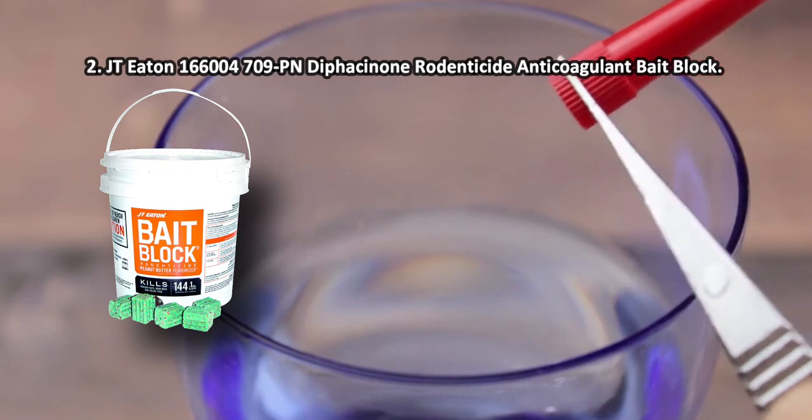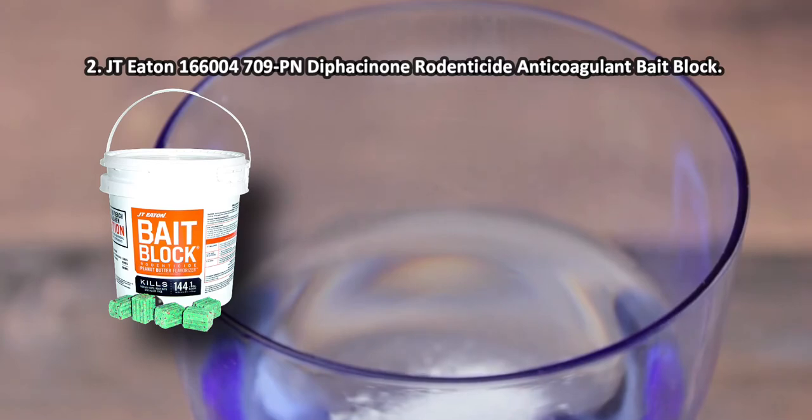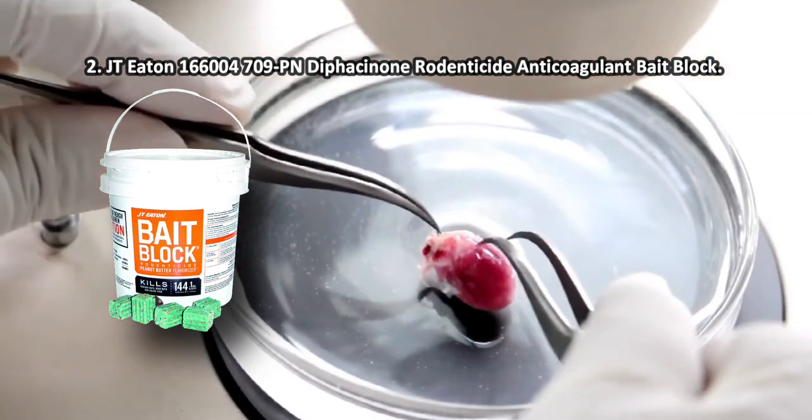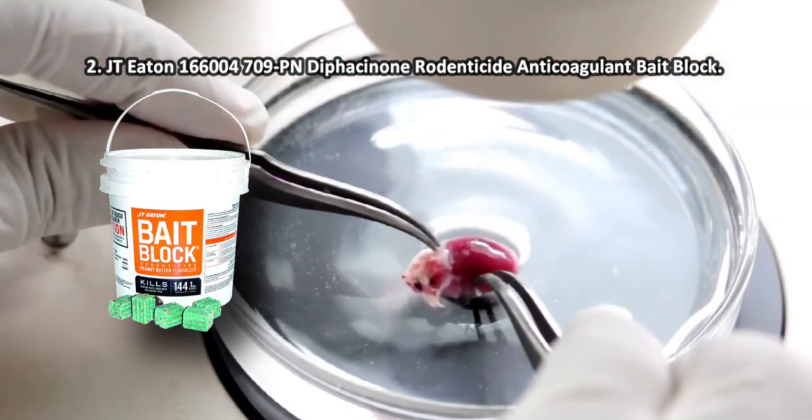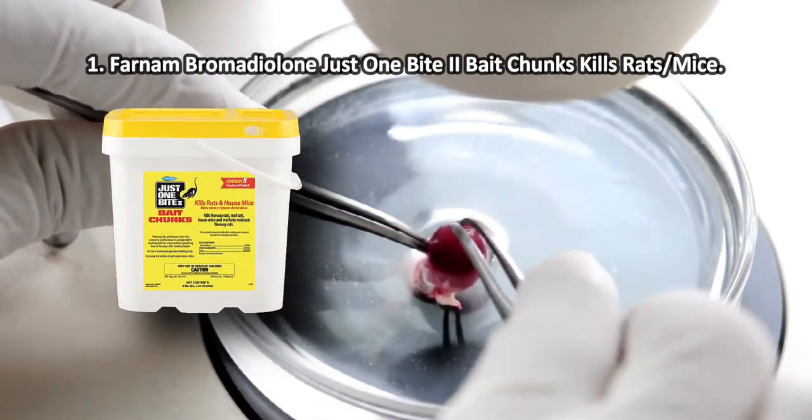JT Eaton bait blocks fit commercial settings and residential premises alike. Using this poison, you'll be able to create a rodent-free space. Flavored like peanut butter, the bait is very attractive to rodents and eliminates them reliably. However, the blocks are not packed especially firmly, so they can create significant waste.